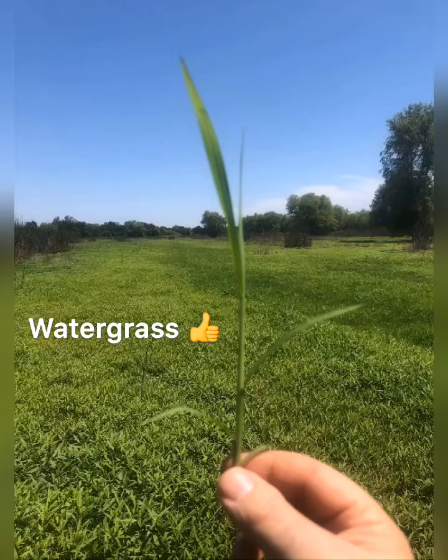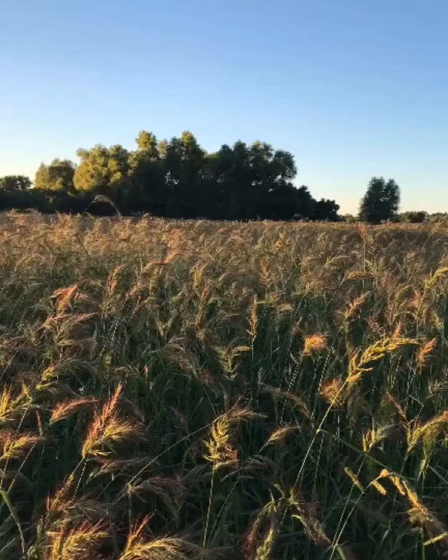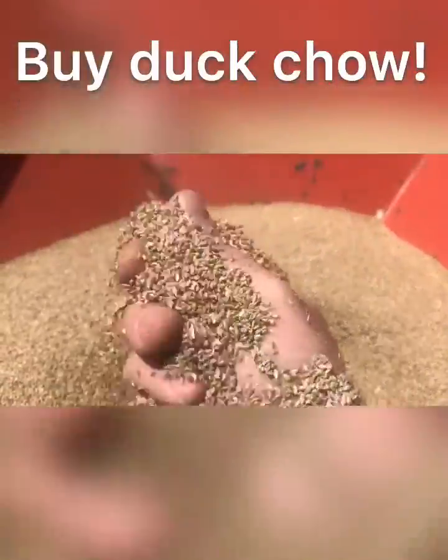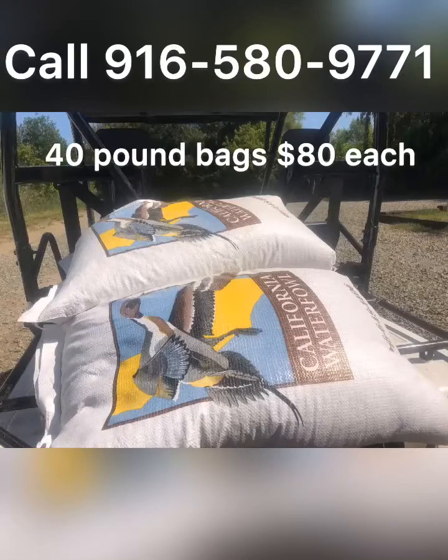Watergrass grows in dense stands and can produce up to 2,000 pounds of seed per acre, and the seed is very high in essential minerals. If you are interested in watergrass seed for your duck club, we do have some available. It's very easy to plant and it's very productive. Give us a call, we'll be able to help you out and help your duck club.